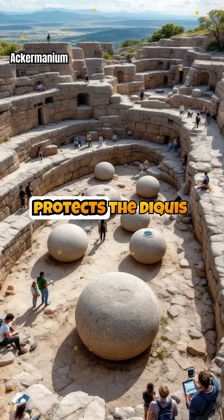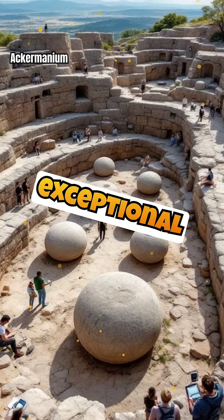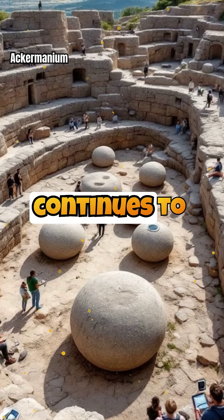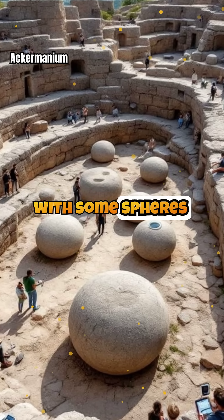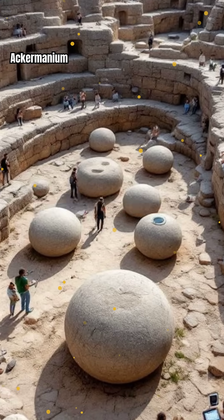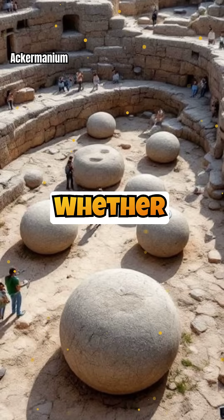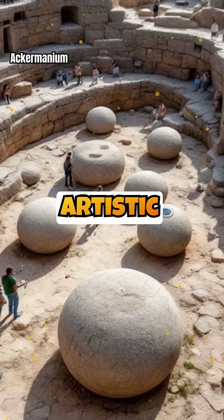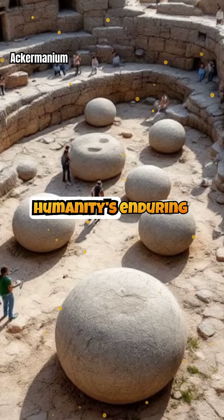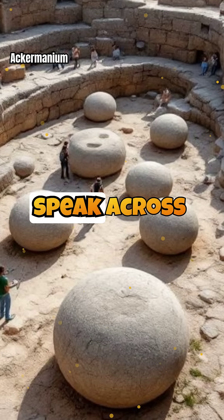Today UNESCO protects the Diquís spheres as World Heritage Sites, recognizing their exceptional archaeological value. Modern scanning reveals their geometric perfection continues to astound scientists, with some spheres accurate to within millimeters. The mystery persists because the indigenous cultures who created them left no written records explaining their purpose. Whether astronomical instruments, artistic masterpieces, or both, these spheres represent humanity's enduring drive to create beauty and meaning through monumental works that transcend time and speak across millennia.